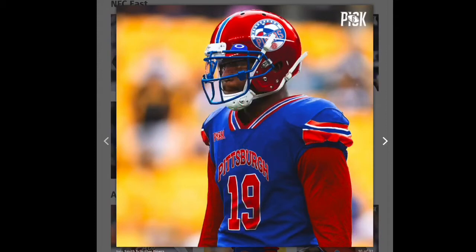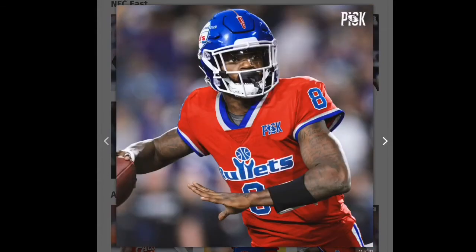Next is the Steelers and — no, that's a red. I don't like it at all. The jerseys — they could have done better. The helmet's okay but the jersey could have been much better, so I'm gonna give that one a red.